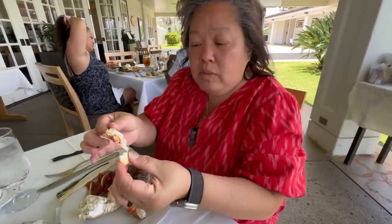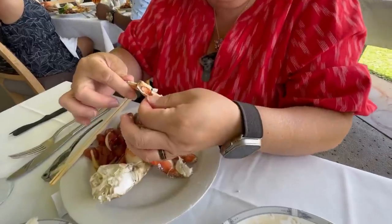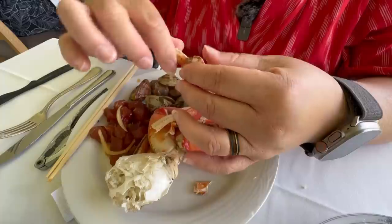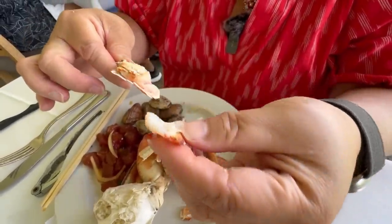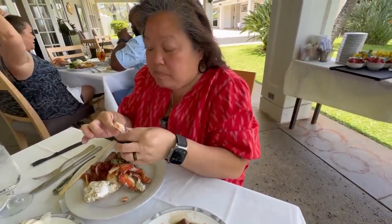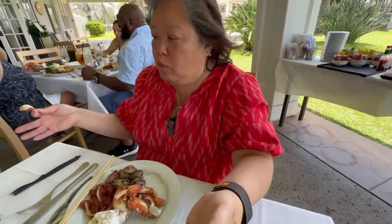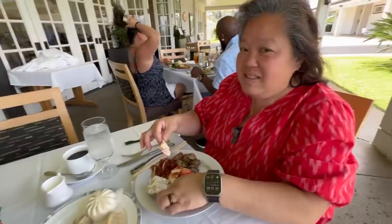Got my crab right here — that is a sweet and juicy crab. No drawn butter needed. This is delicious. They're nice and meaty; the meat comes out all at once. My ohana wants some of this crab and we have two more chairs — where are you guys? This is, so far, turning out to be a great brunch.